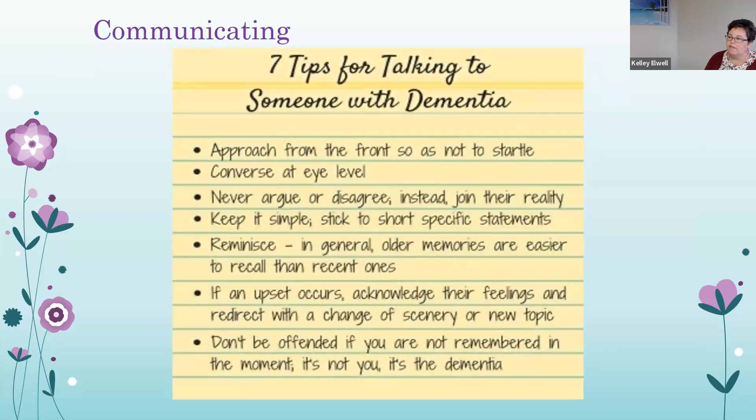Communication with a patient living with dementia can be difficult. If a patient doesn't recognize you at first, take time to introduce yourself and approach them from the front so you don't startle them. Have conversations at eye level. Never argue or disagree, but try to join their reality. Keep it simple with short, specific statements. Try to reminisce about older memories, as those are easier to recall. If an upset occurs, acknowledge their feelings and redirect to a new topic. Don't be offended if they don't recognize you — that's their disease, not them.